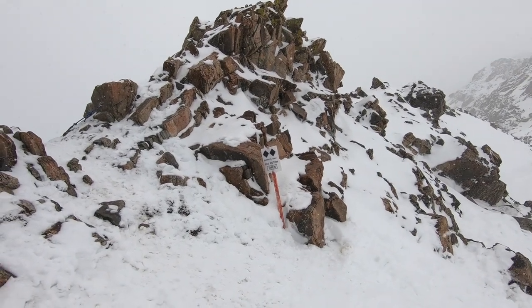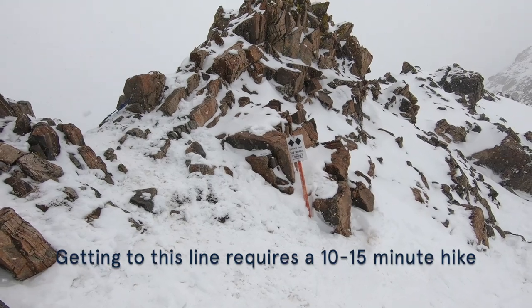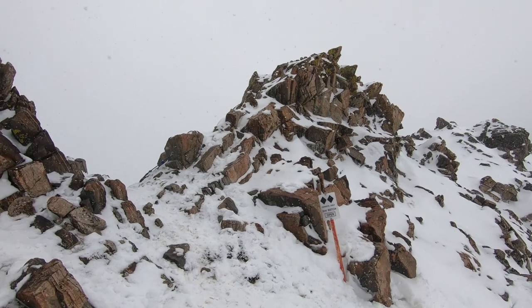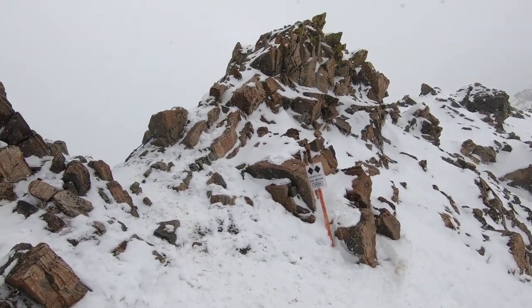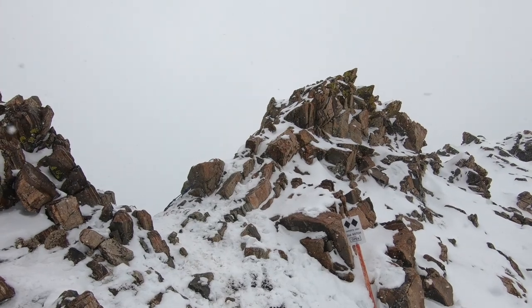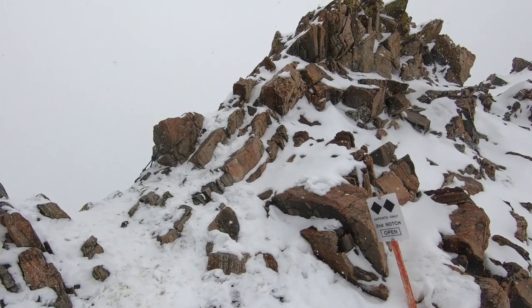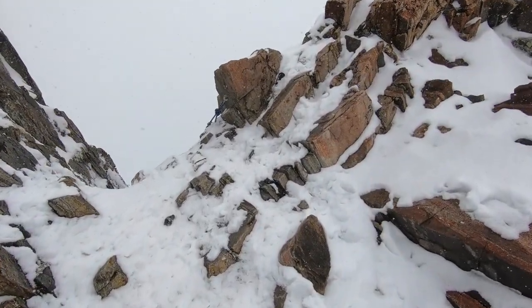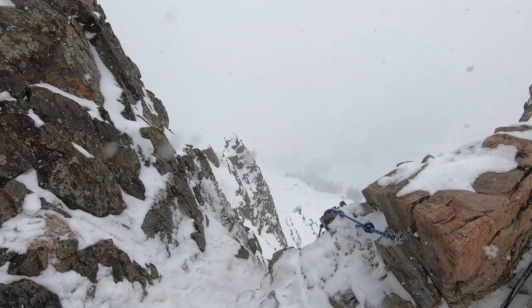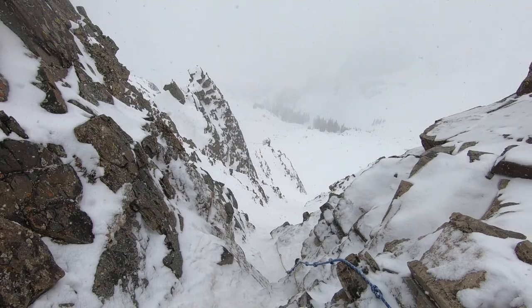So what we have right here is Arapaho Basin's Second Notch. This is one of the gnarlier entrances I've ever seen at a ski resort. The entrance to this run is so narrow and so rock-riddled that you actually have to down-climb into the entrance through a rope. You basically go up this little hike, gotta take off your skis to get to this one. You can see this is extremely narrow and very, very treacherous.